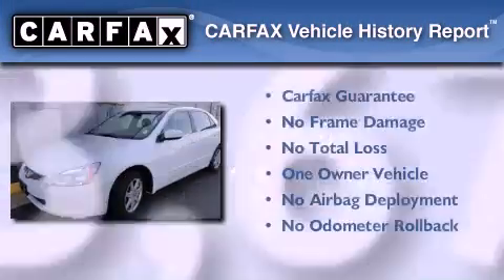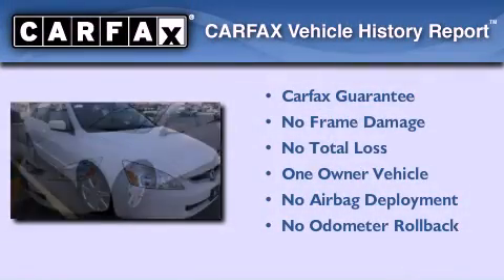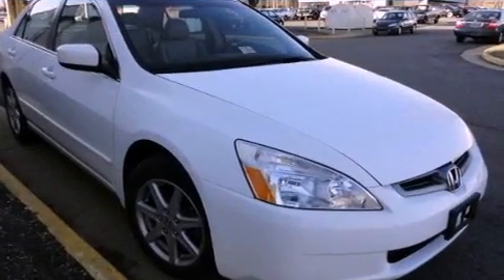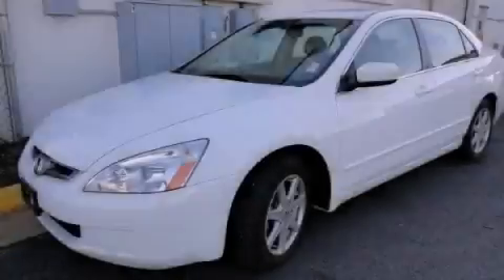This Honda has had only one owner and it qualifies for the Carfax buy-back guarantee. Call now to find out how you can own this breathtaking automobile.